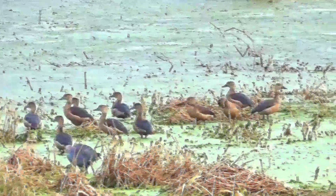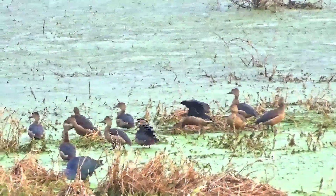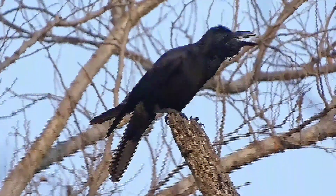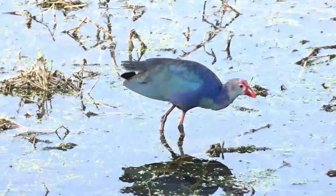Lesser Whistling Duck, Yellow-billed Babbler, Large-billed Crow, Grey-headed Swamphen.